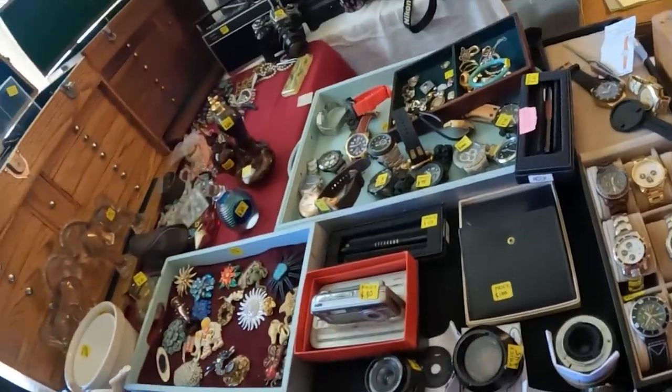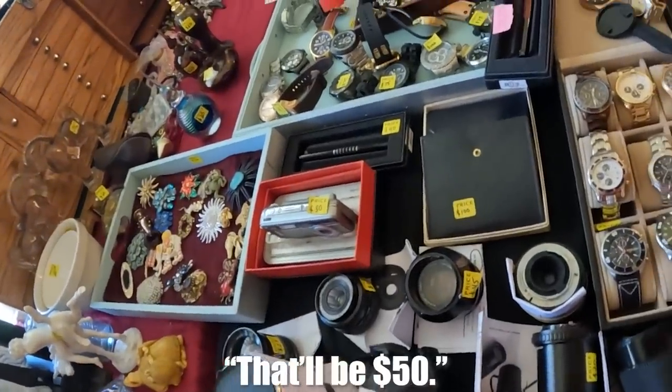Today I'm bringing you guys along with me to an estate sale where I found an item that's potentially worth over $10,000. And at the end of this video I'll take it to an expert to see what they have to say — did I hit it big or did I take a big L? Find out later in the video. For now, let's hop into the sale.